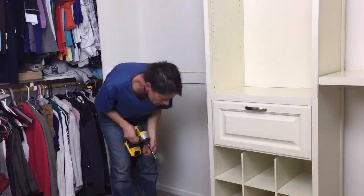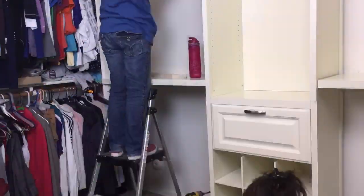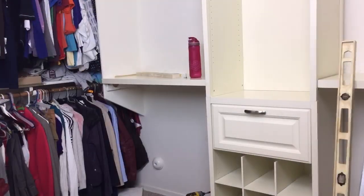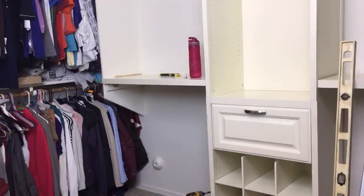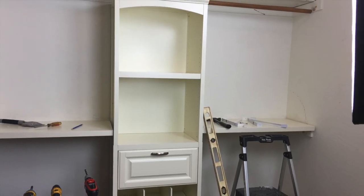Once the large storage tower was assembled and pushed into place, we realized we could reassemble the existing top shelf and add additional storage that we had not counted on. This was a definite bonus in the space.